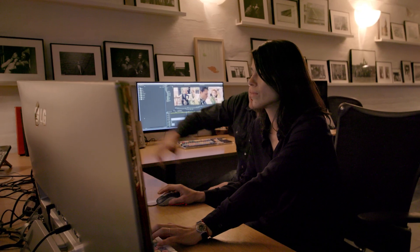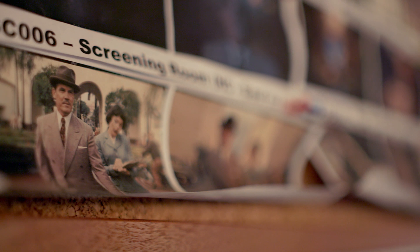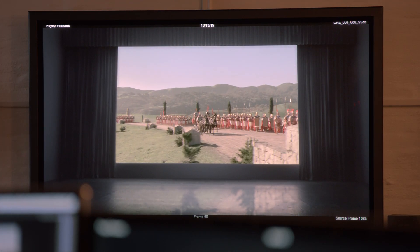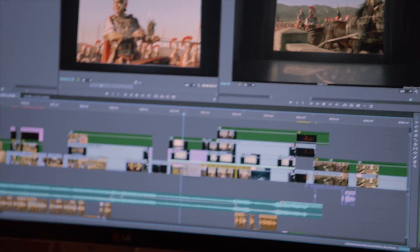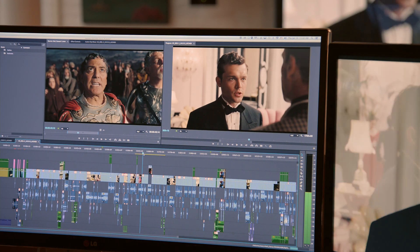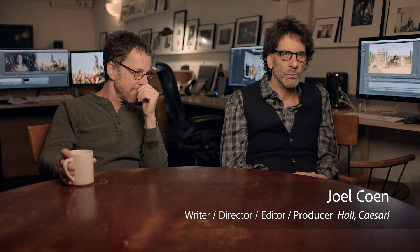Their cutting process is incredibly unique. Once everything's been shot and production is complete, they start cutting from the beginning of the movie to the end. So they started scene one and for Hail Caesar, they cut to scene 77. We don't have an editor working while we're shooting because we're the editors and we're confident enough while we're shooting to know whether or not we're getting what we need.